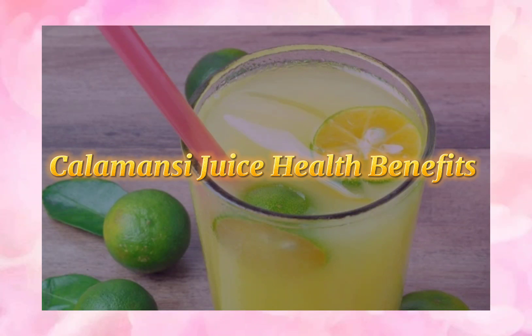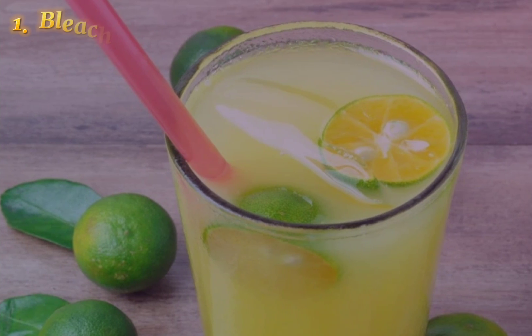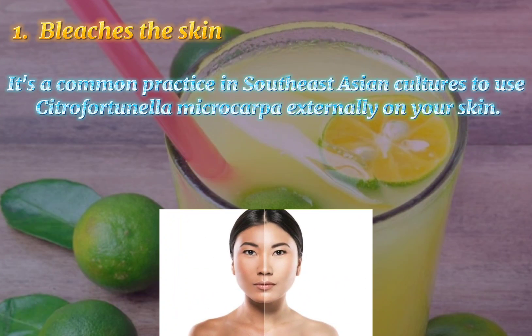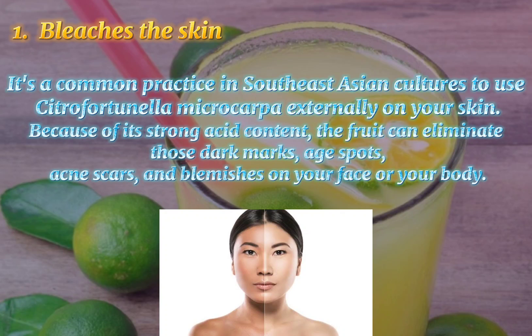Calamansi Juice Health Benefits. 1. Bleaches the Skin. It's a common practice in Southeast Asian cultures to use Fortunella microcarpa externally on your skin. Because of its strong acid content, the fruit can eliminate those dark marks, age spots, acne scars, and blemishes on your face or your body.